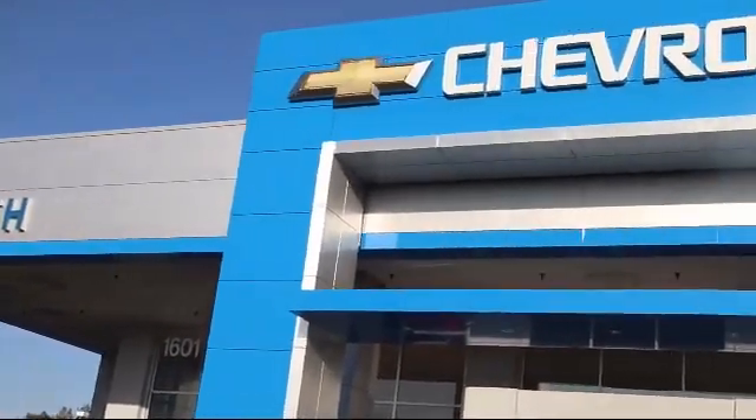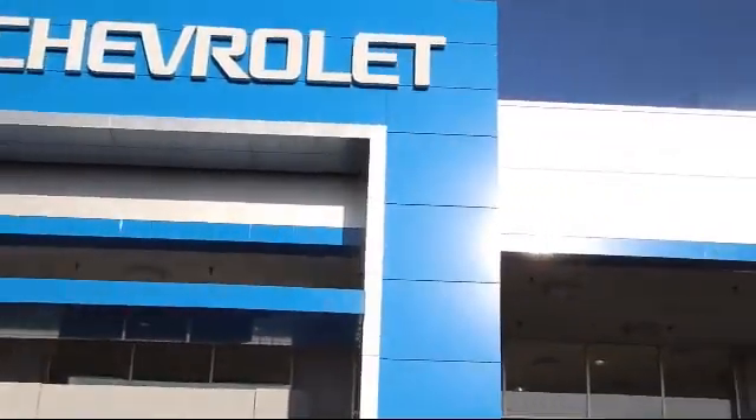Welcome to Smith Chevrolet Cadillac, and here's a look at another one of our great vehicles from our inventory.